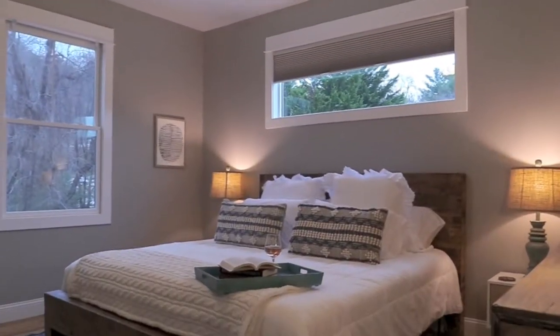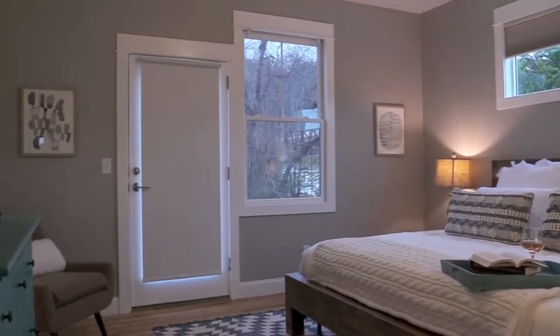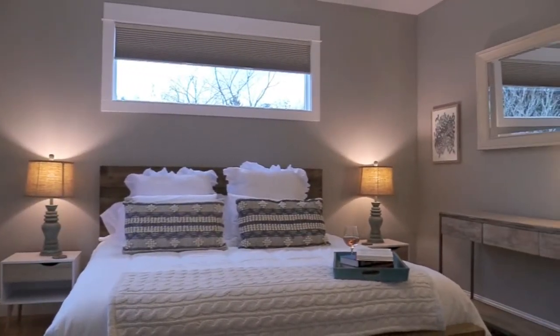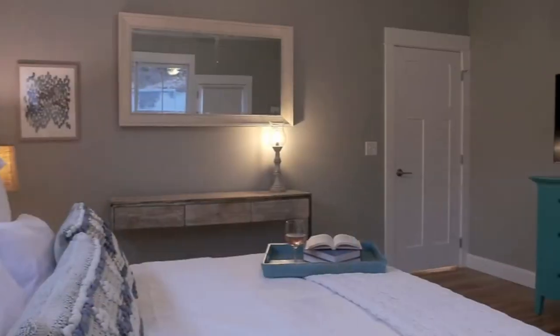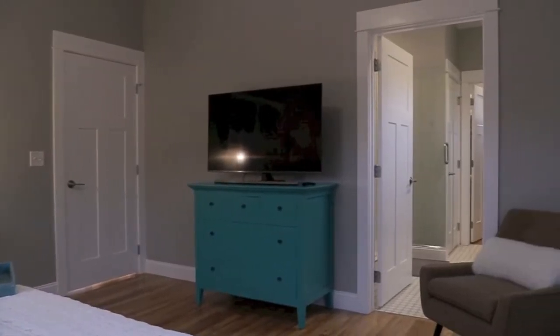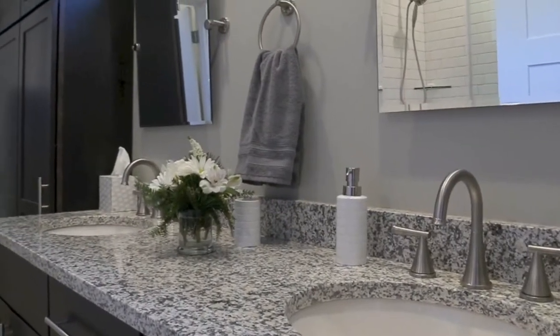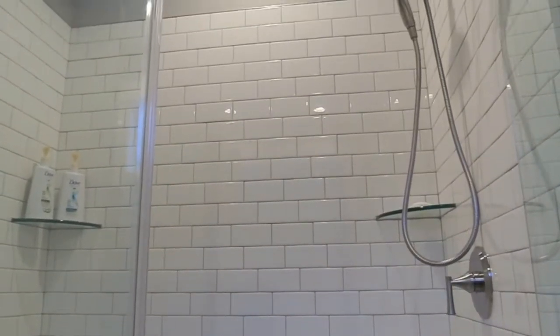The master bedroom located on the main floor is the perfect place to snuggle in, read a book, enjoy a movie, or sleep your worries away. The master en-suite features a large vanity, walk-in shower, and large walk-in closet, making getting ready for a night out on the town a cinch.